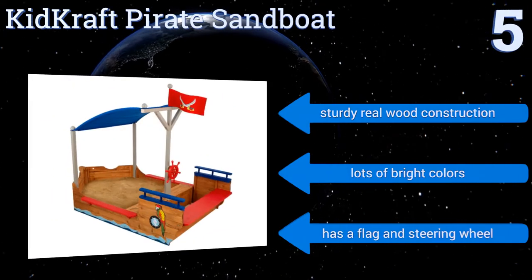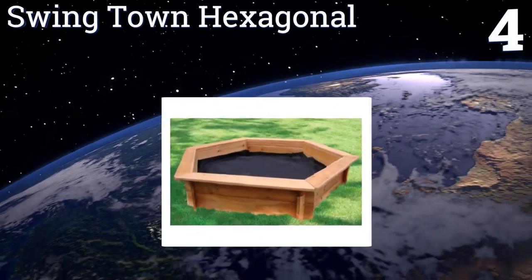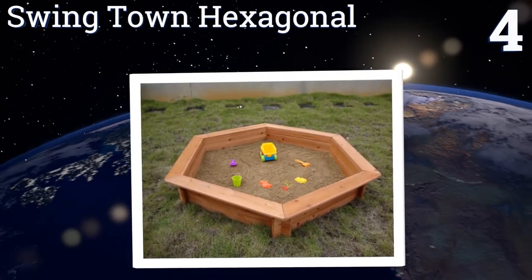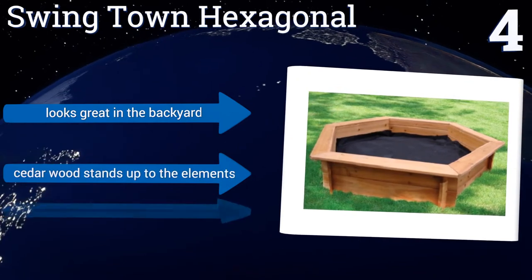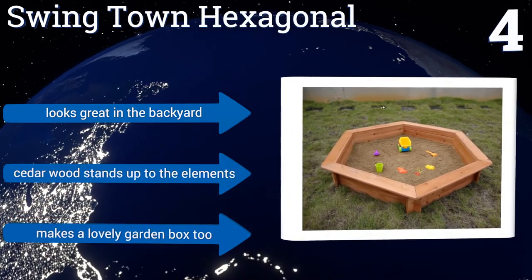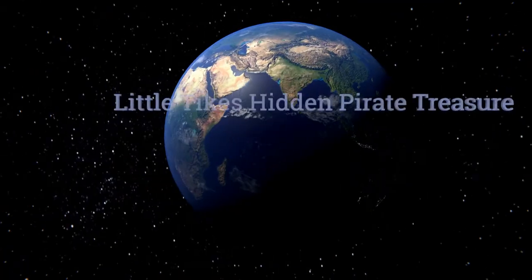At number four, the Swing Town Hexagonal is a generous size, making it more than suitable for growing families. It's strong enough to withstand the most curious and active children, so it's a good choice for preschools or nurseries. It comes with a rain cover to protect the sand, looks great in a backyard, and the cedar wood stands up to the elements. It also makes a lovely garden box.